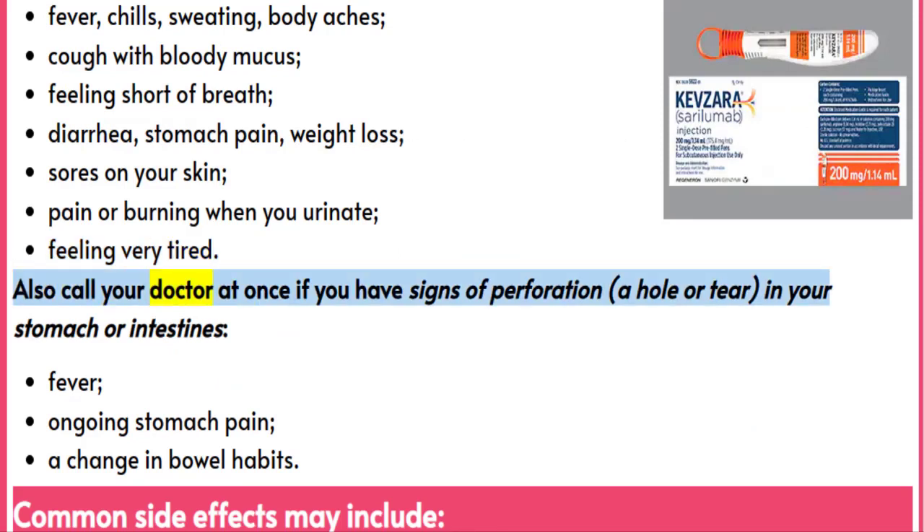Also call your doctor at once if you have signs of perforation — a hole or tear — in your stomach or intestines, including fever, ongoing stomach pain, or a change in bowel habits.